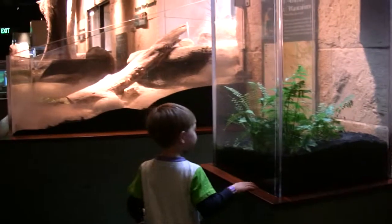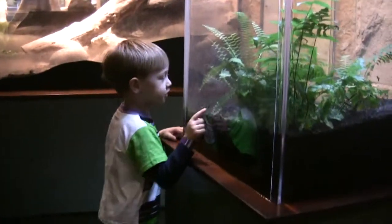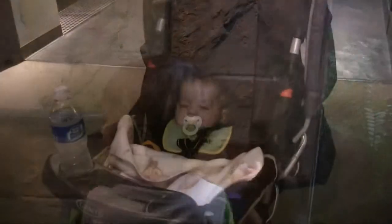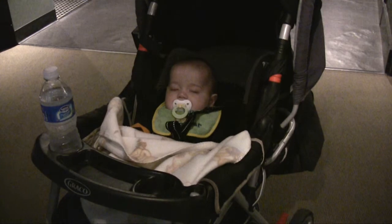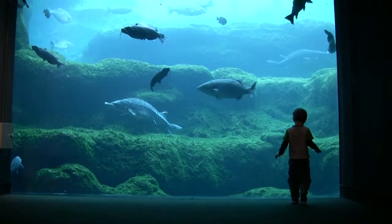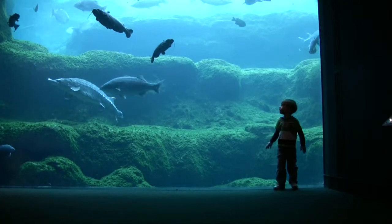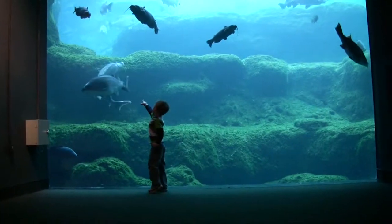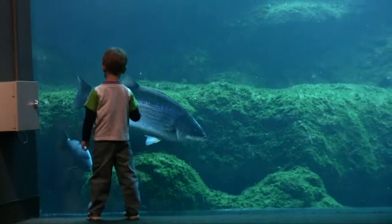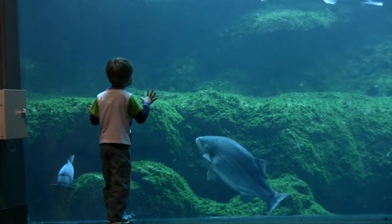You saw another one! Wait — there are frogs! You're good at finding things. Look at that frog! There are two frogs in this one.